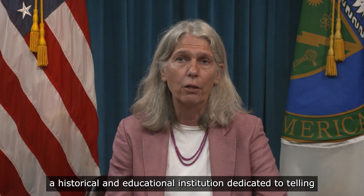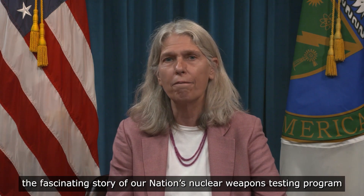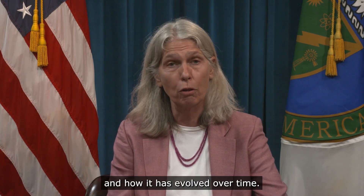Welcome to the National Atomic Testing Museum, a historical and educational institution dedicated to telling the fascinating story of our nation's nuclear weapons testing program and how it has evolved over time.